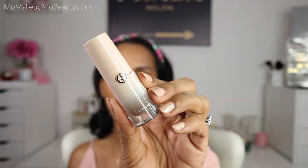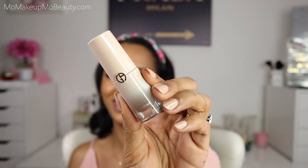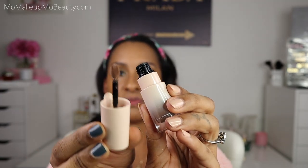This is the Giorgio Armani Contour Fluid — a very beautiful liquid contour. I love it for my nose especially. It's very easy to work with, and I like that it's a little more subtle. I know we're going more glam and this contour is more subtle, but we'll make up for it with our bronzer.